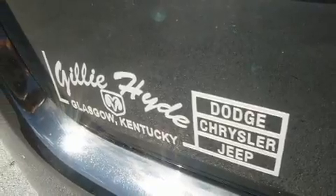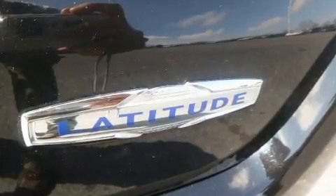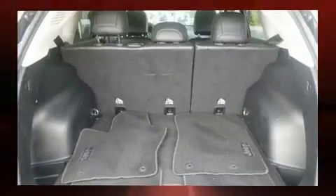Top features include air conditioning, one-touch window functionality, front fog lights, heated door mirrors, remote keyless entry, rear wipers, and power windows.